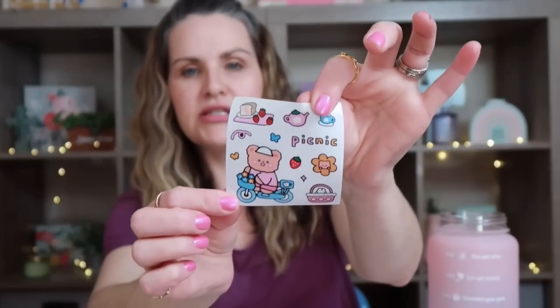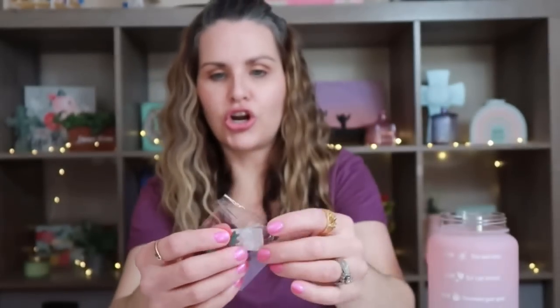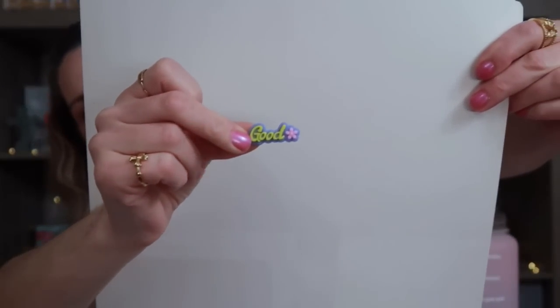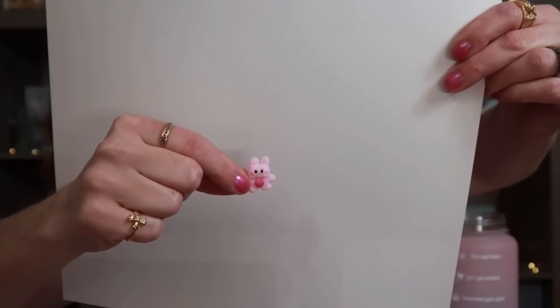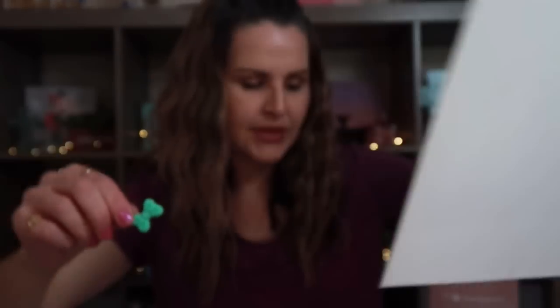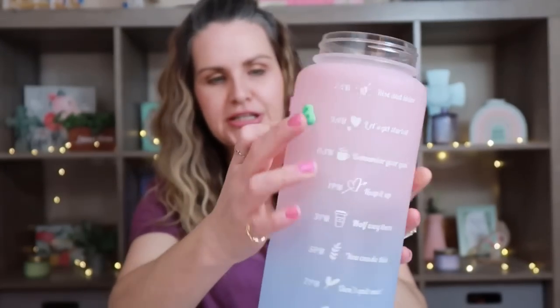It does come with these really cute stickers you can put on the bottle, and also four little charms and dot stickers — things like a bunny, a strawberry, a bow, and one that says 'good.' Super cute for a teenager or preteen.